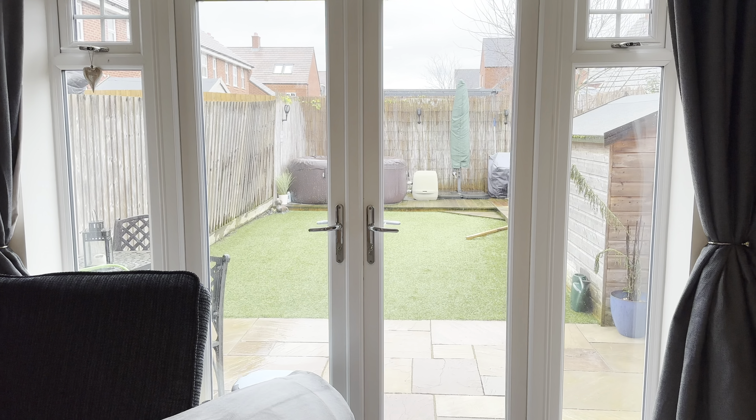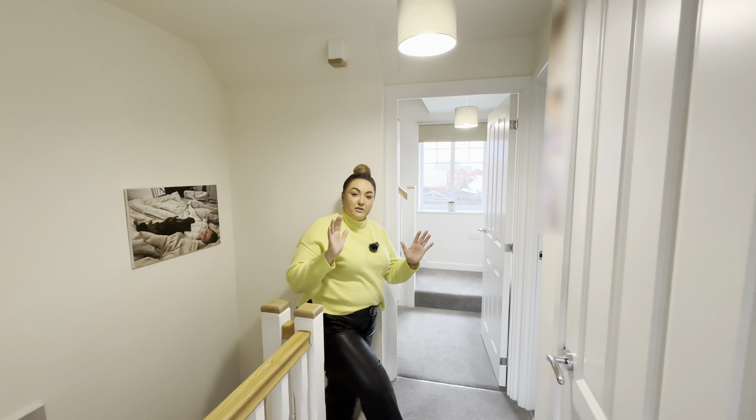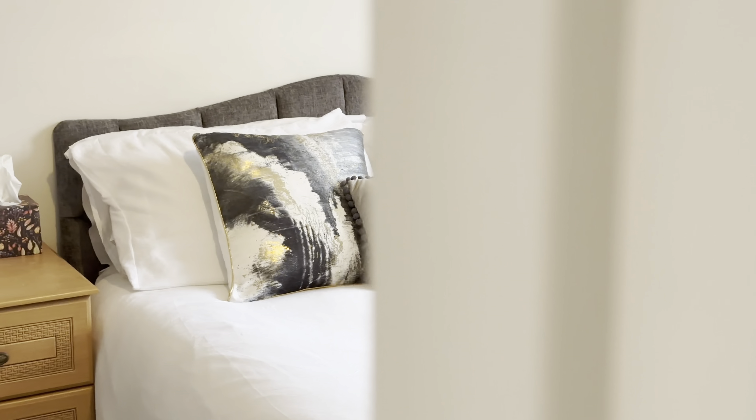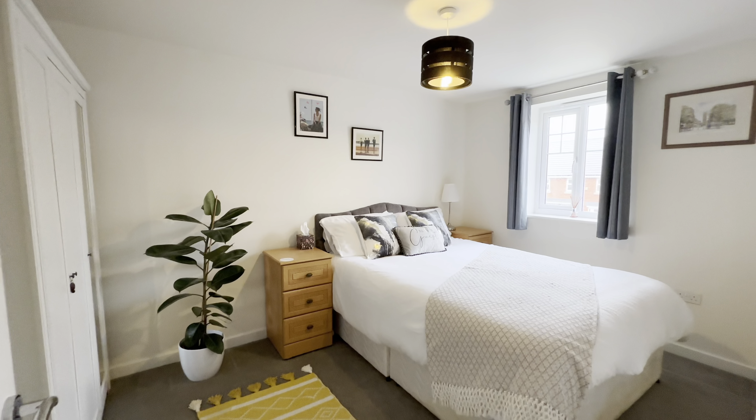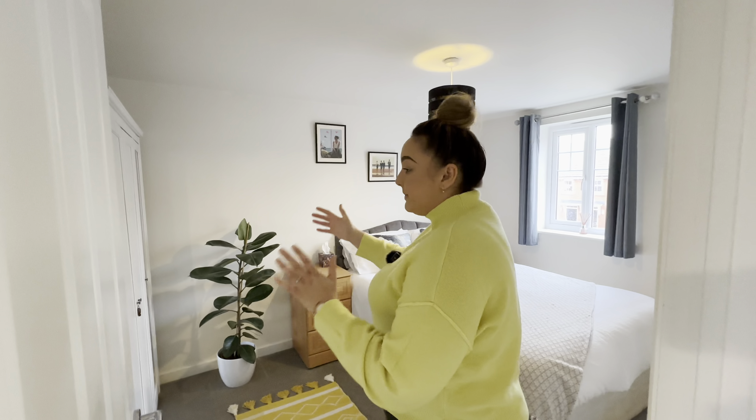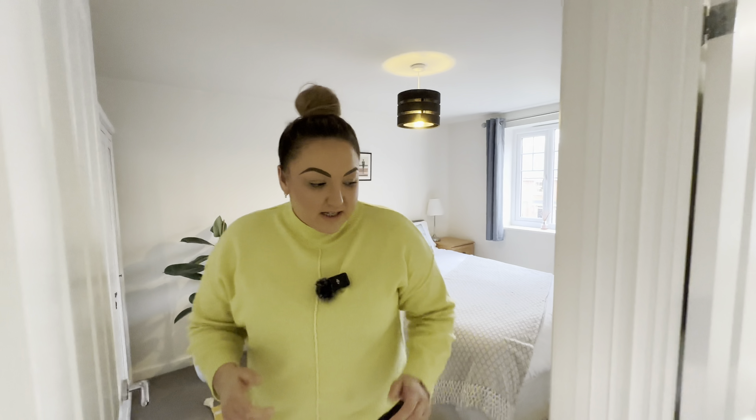Up here on our first floor landing, we'll take you through to the second bedroom in size. To the front of the property we have a lovely large double bedroom. One thing you'll notice about the three storeys is we have really good sized bedrooms — they are all doubles in this house. Wonderful alcove for a nice big triple wardrobe, and more lovely light.